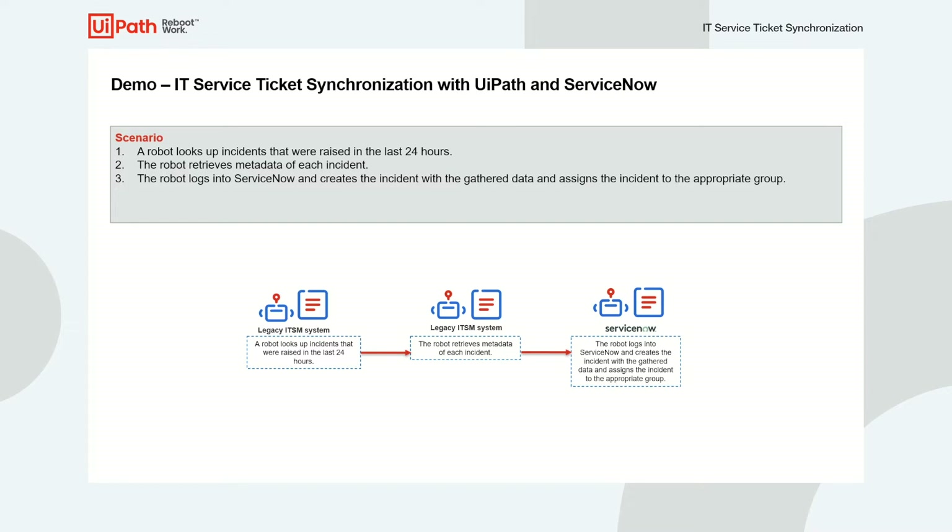The example will show a robot looking up the incidents that have been raised in the last 24 hours in the custom-built system using UiPath's UI automation capabilities, then taking that collection of tickets the robot connects with ServiceNow and creates the tickets from the information collected, thereby keeping both systems in sync.